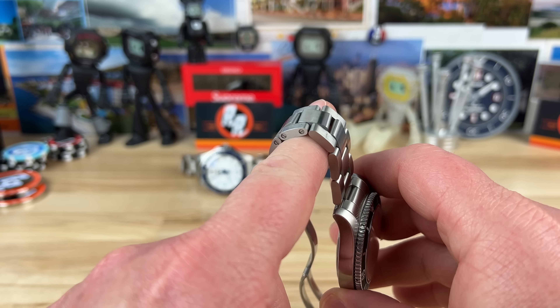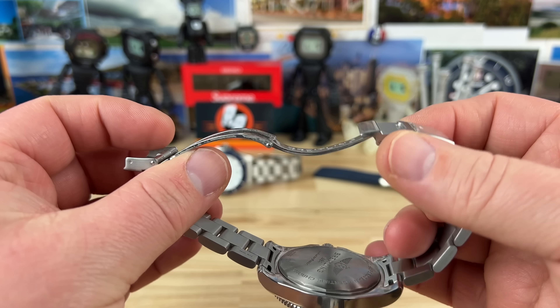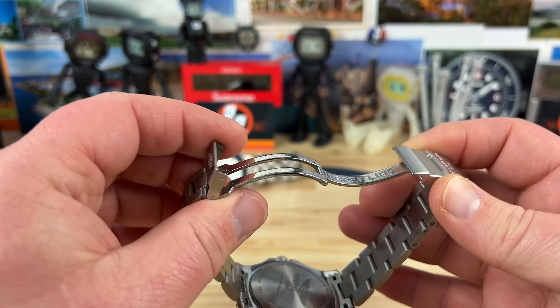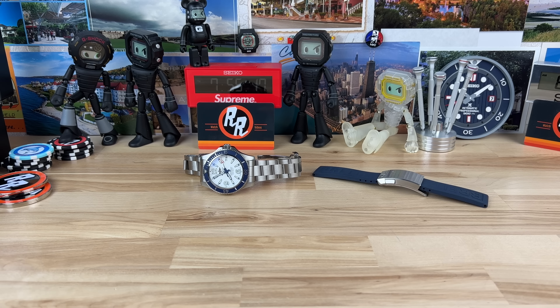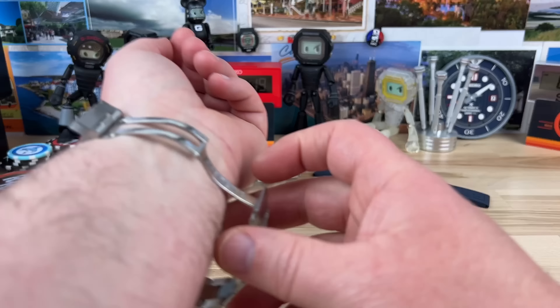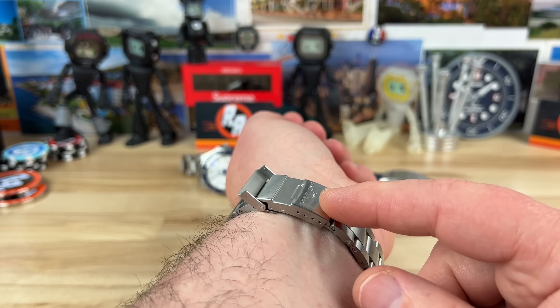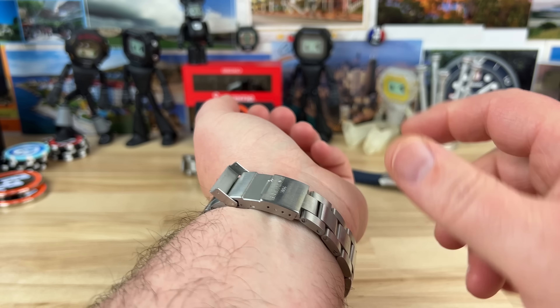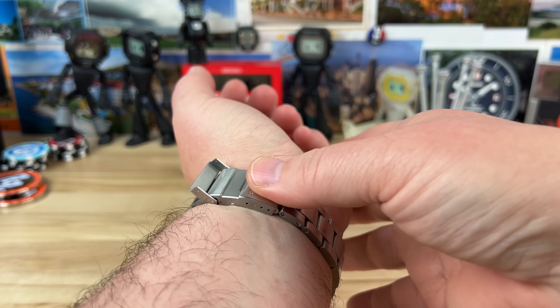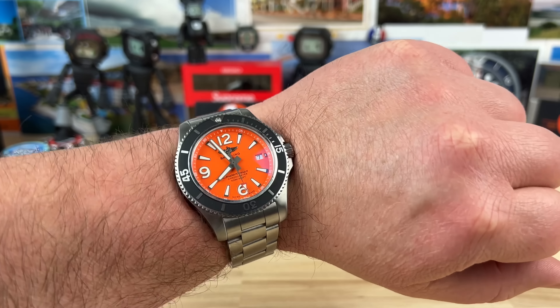These bracelets are so good — they're amazing. The clasp: I know a lot of people complain about it, but we still get four micro-adjustments in a simple stamped part, and I'm totally fine with it. One tip my buddy Bruce pointed out: on these older-style Breitling clasps, don't push down — push up — and it'll snap right in.